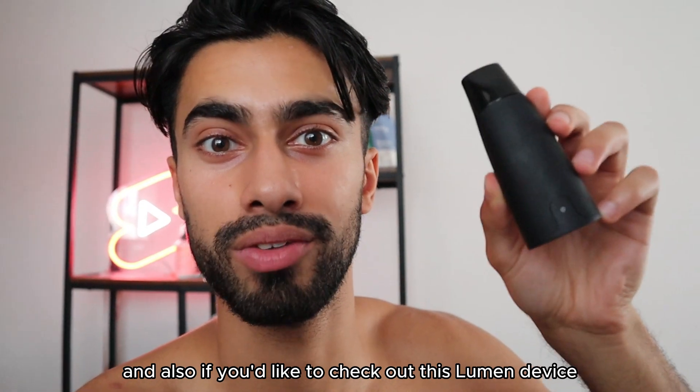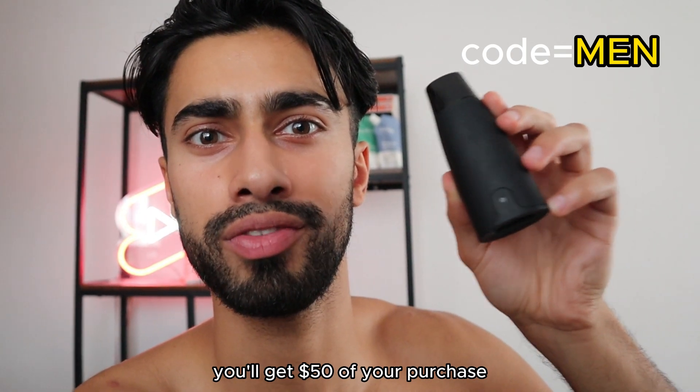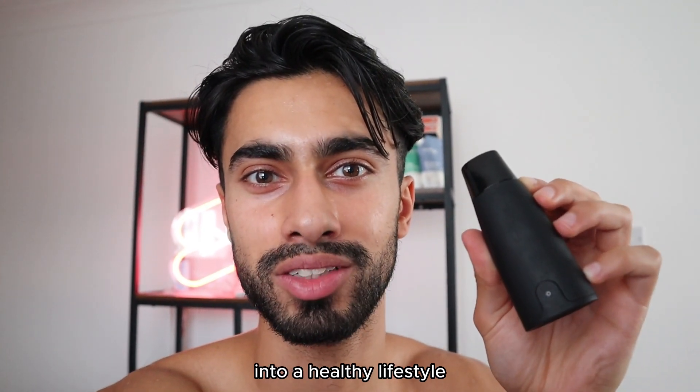If you'd like to check out this Lumen device for yourself, I will have a huge discount. Use the discount code MEN and you'll get $50 off your purchase. Definitely check out this Lumen device if you're ready to personalize your lifestyle into a healthy one.